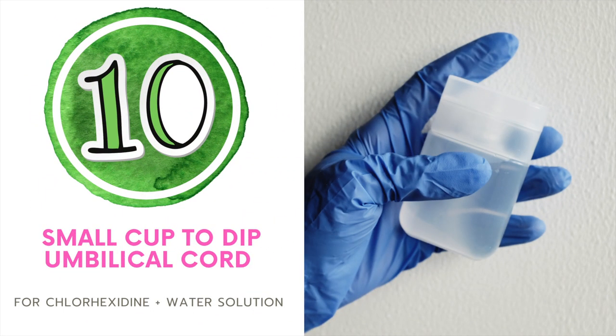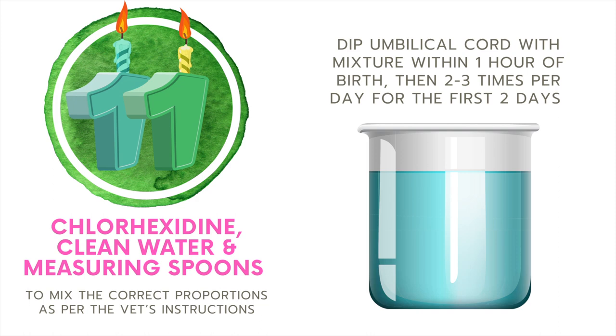The umbilical cord needs to be dipped with chlorhexidine and water solution. Number ten, make sure you have a small cup on hand to be able to do this. Number eleven, make sure you have chlorhexidine or a similar disinfectant recommended by your vet, as well as clean water and measuring spoons so you can mix the correct proportions as per the vet's instructions. You want to make sure you're dipping the umbilical cord within the first hour of the baby being born, and then depending on which disinfectant you're using, you're going to do it a couple of times for the first few days.